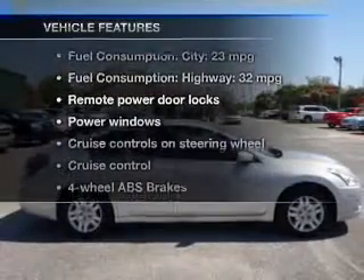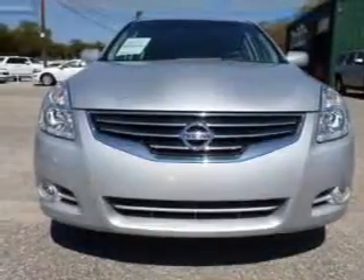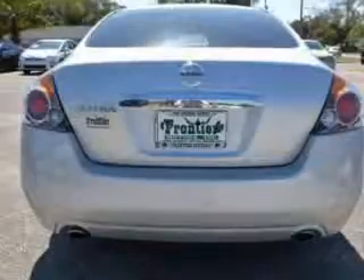Enjoy these notable features included in this vehicle: keyless entry, power door locks, power windows, cruise control, power mirrors, an alarm system, and power steering.